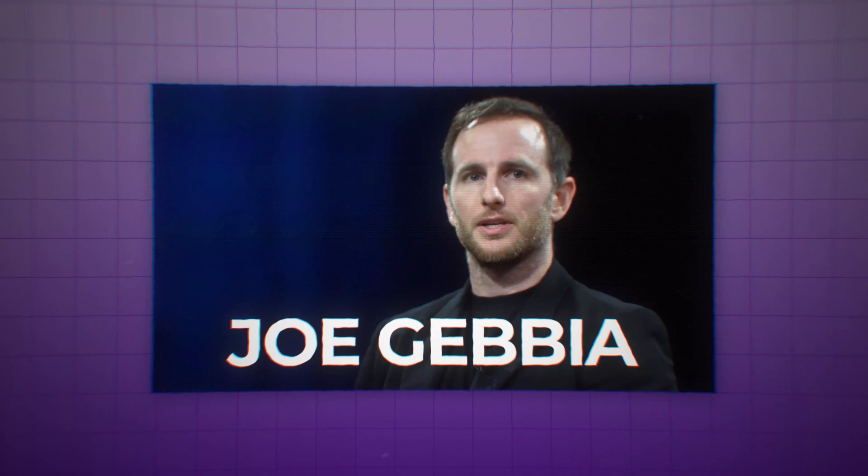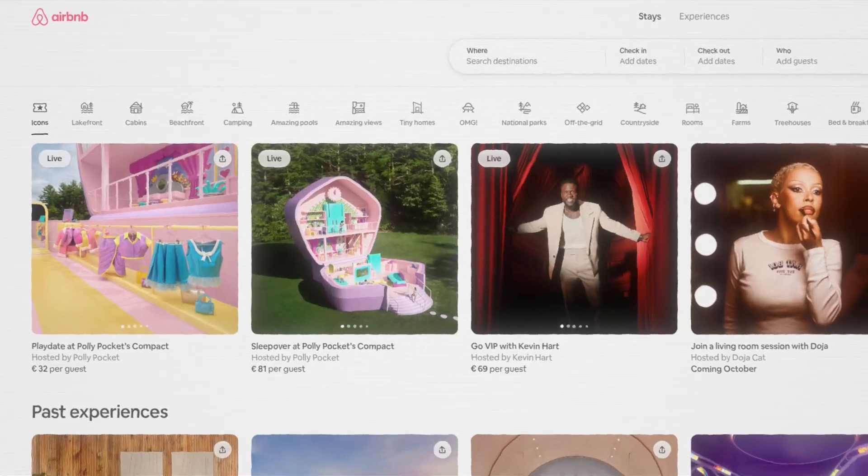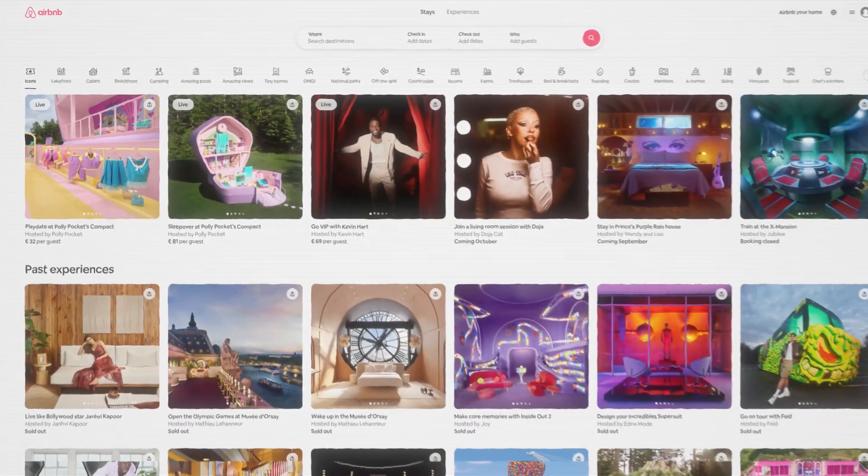That's a million-dollar business. For inspiration, look at Joe Gebbia, who helped start Airbnb using UX design skills to change how people travel. Airbnb's easy-to-use website made it simple for anyone to list or book places to stay all over the world. Remember, it isn't just about making things look good — it's about making things easy and fun for people to use.